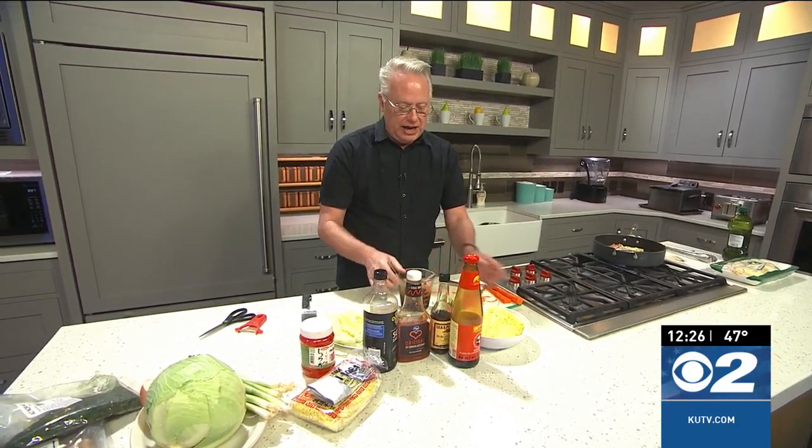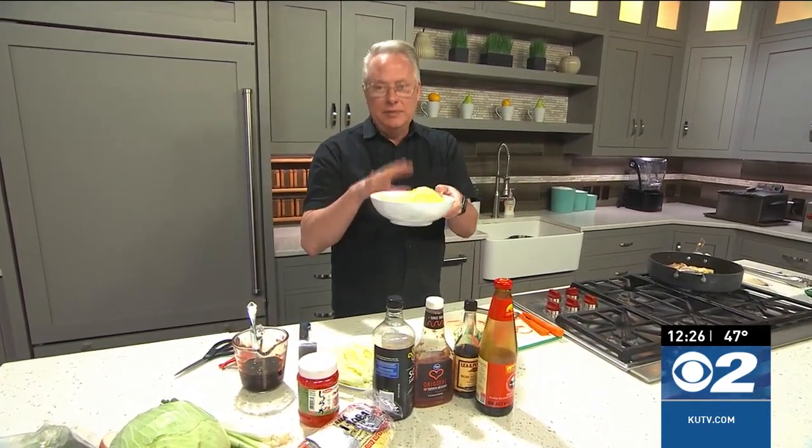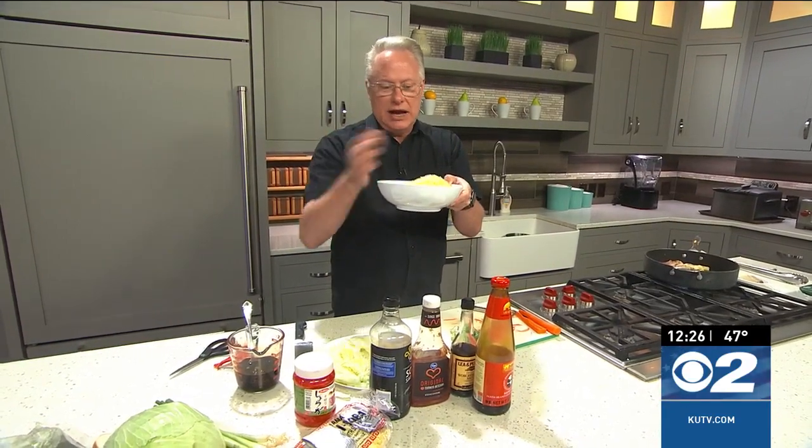I also have some yakisoba — Japanese stir-fry noodles — right here that I got at Sage Market. When we come back I'll show you how to finish it up, and it's going to be so good.